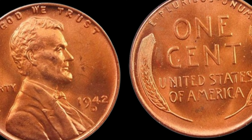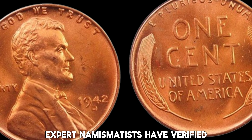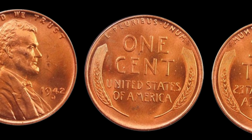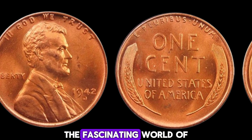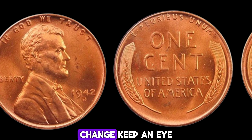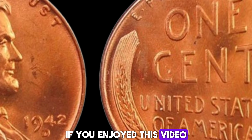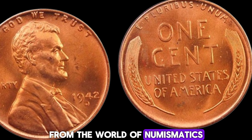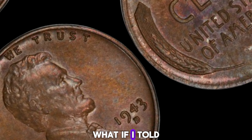What contributes to its immense value? Three main factors: rarity, condition, and historical significance. The 1942D penny is a perfect storm of all three. Expert numismatists have verified its authenticity and condition, making it a true gem for collectors. The story of the 1942D Mint Mark Lincoln penny is a testament to the fascinating world of coin collecting. Who knows what treasures might be hiding in your pocket change? Keep an eye out, and happy hunting! If you enjoyed this video, don't forget to like, comment, and subscribe for more incredible stories from the world of numismatics.